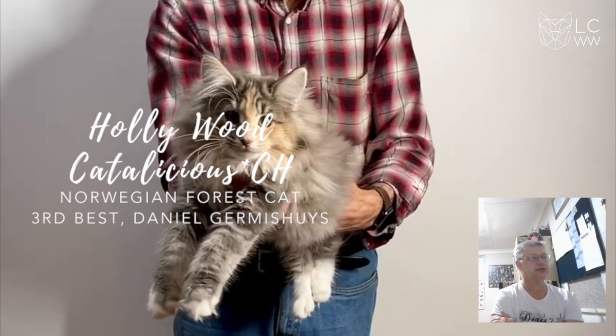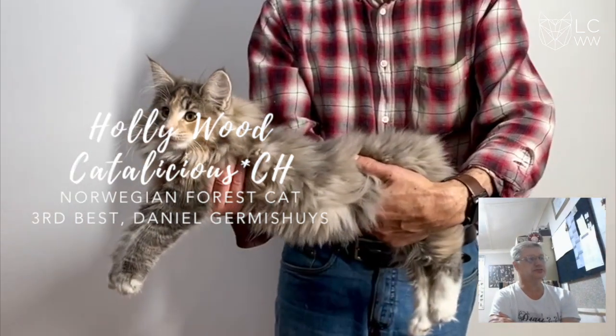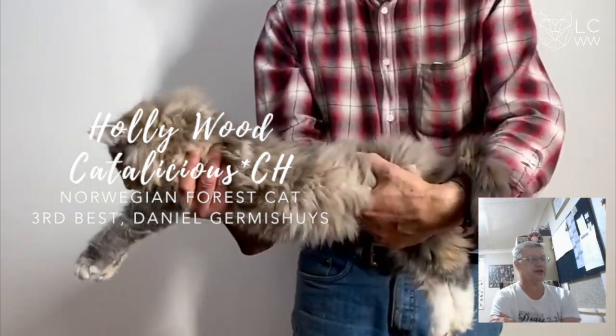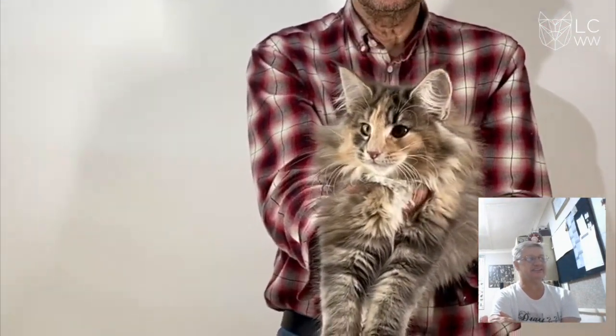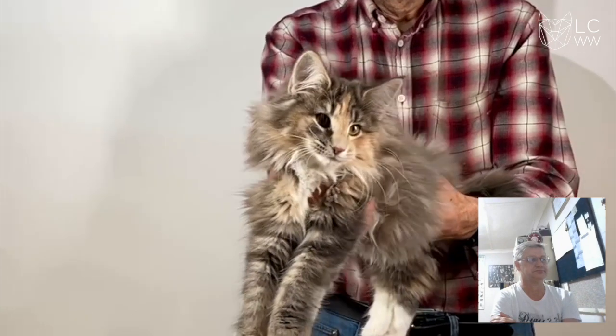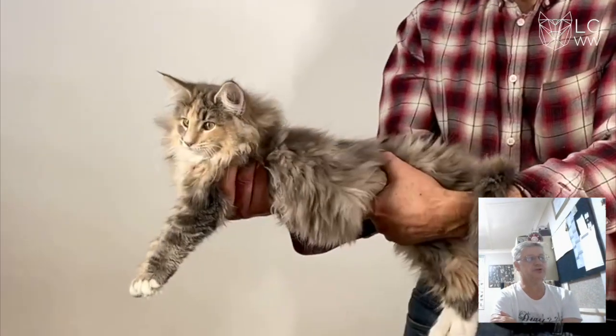In 3rd place, a beautiful Norwegian Forest Cat. Absolutely love that profile — straight. Love that ear size and set, great beautiful long body.